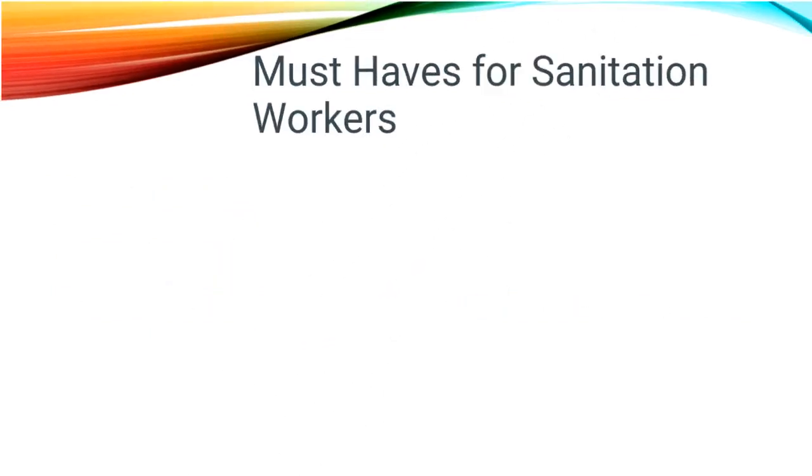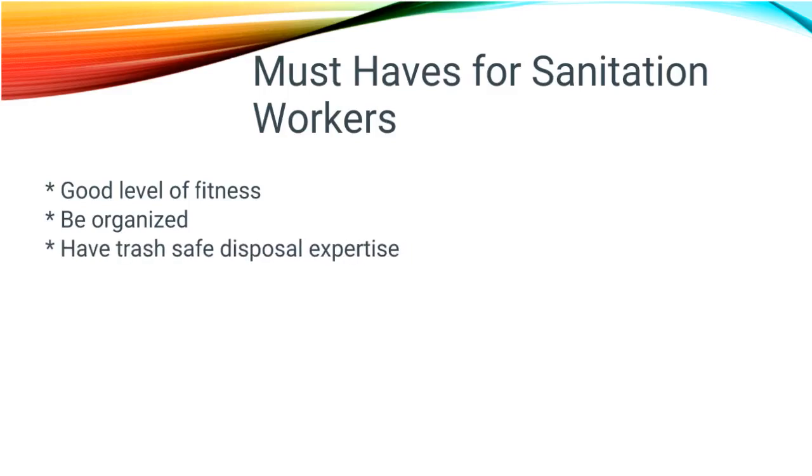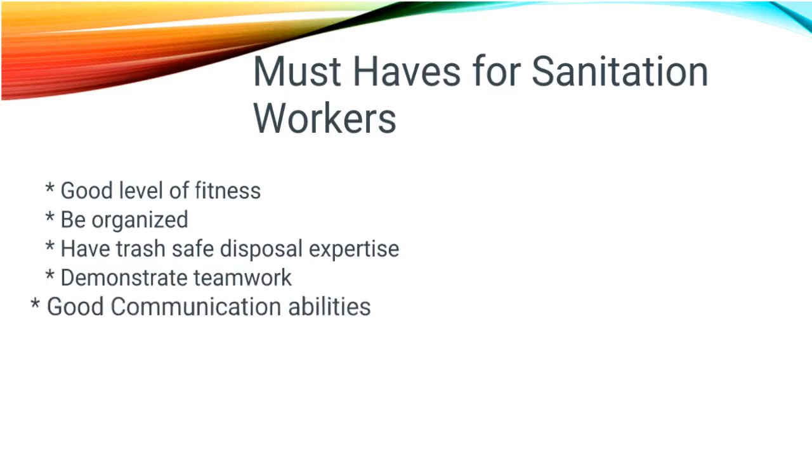Some must-haves for sanitation workers include a good level of fitness, being very organized, having trash-safe disposal expertise, demonstrating teamwork, and having good communication skills.